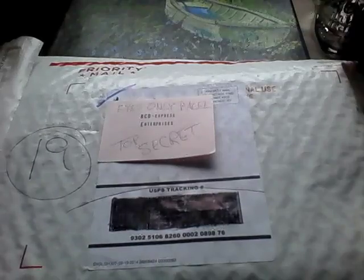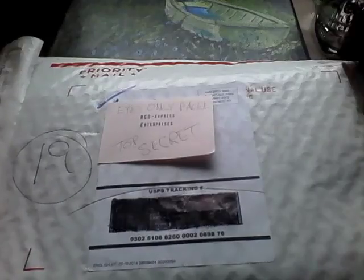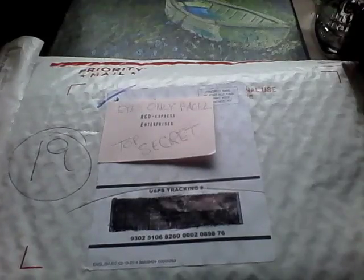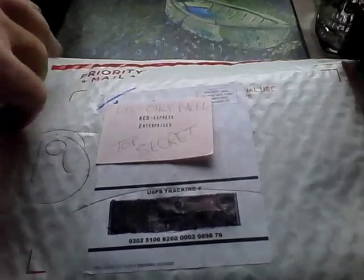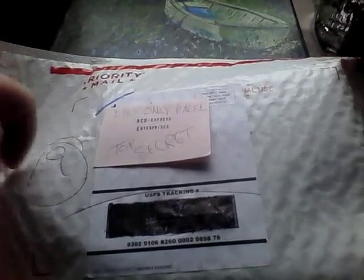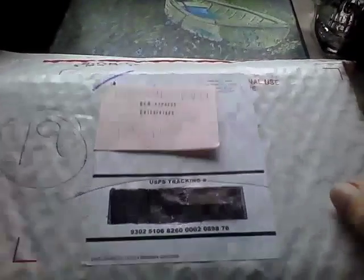We have a package today — mystery mailbox! What's in this package today? Let's check it out. I think it's from my friends at the local Radio Shack. Let's see what we got here.